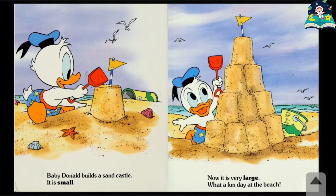Baby Donald builds a sandcastle. It is small. Now it is very large. What a fun day at the beach.